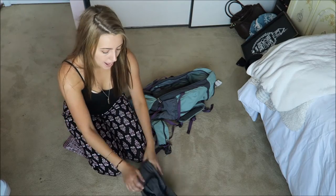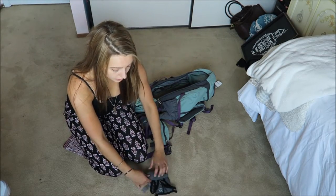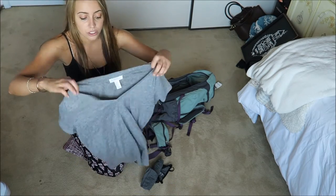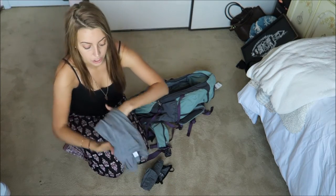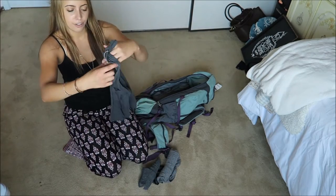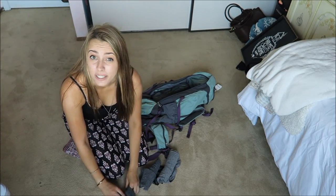That's basically everything — in addition to all that, of course I'm bringing my makeup, which I'll link a video to down below, as well as my toiletries. So that is basically it. Now I'll show you how I pack it all. Whenever I am packing, I always roll my clothes — this prevents wrinkles and lets you fit the most things possible into your bag. I'm rolling through everything quickly, so I'm going to fast forward through this part.